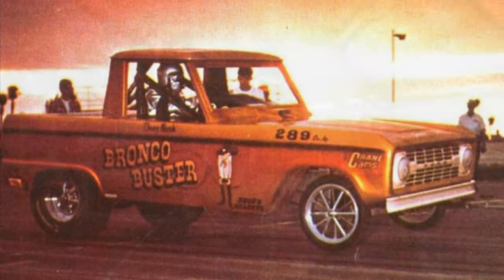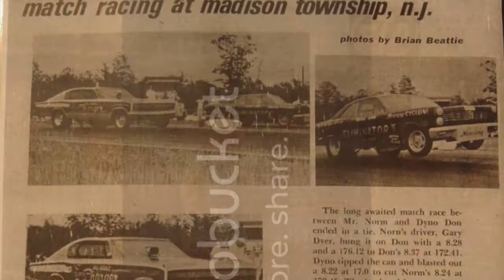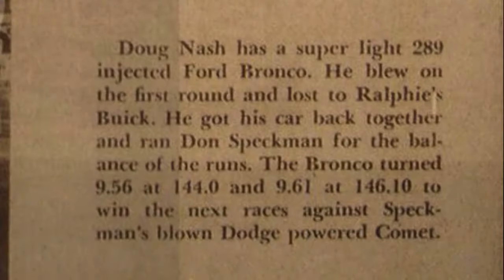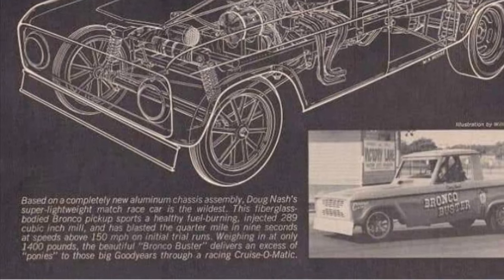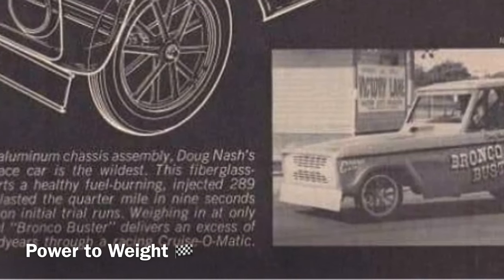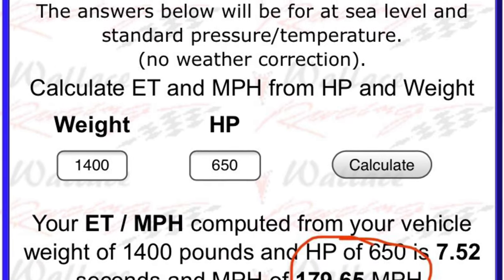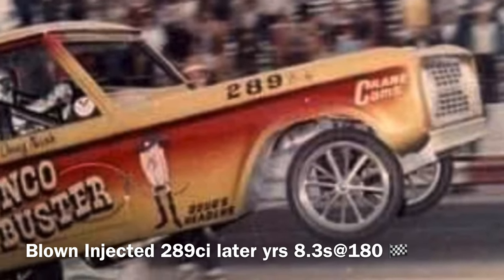Amazing — only being a stock block 289 at that time. With the usual performance parts of the era, being O-ringed and utilising a cast aluminium girdle, it had propelled the Bronco Buster to the nines — starting things off at mid-nines at 150-plus miles per hour, then eventually getting into the high eights, like 8.6s. Being injected naturally aspirated and later apparently blown-injected still on the Ford 289 cubic inch, it recorded 8.3s at 180 miles per hour. It had potential to run quicker, hence the mile-per-hour, but as mentioned earlier, it was always a wild and crazy ride that prevented that. That, guys, is one badass small block Ford 289.